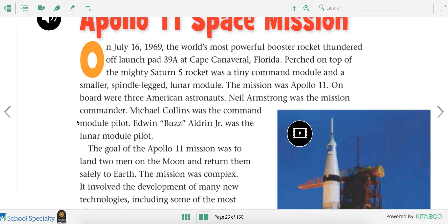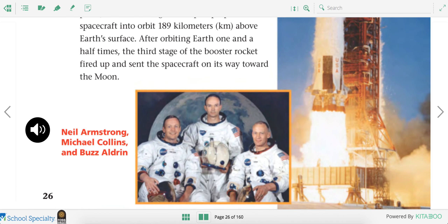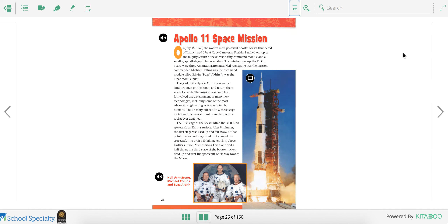So, this was in the year 1969, way before any of us were born. Here are the three astronauts, and the goal of this mission was to land two of these guys on the moon. Do you think they were successful?